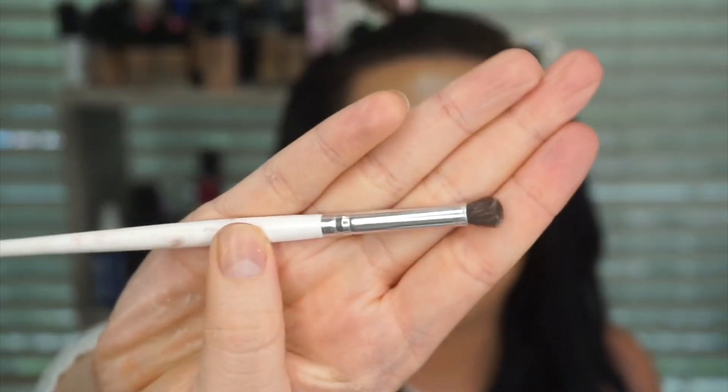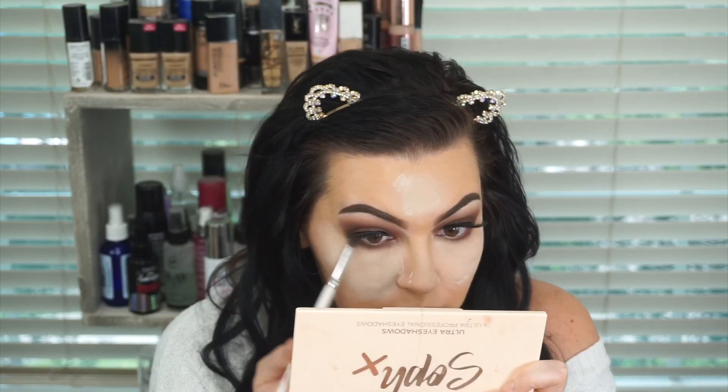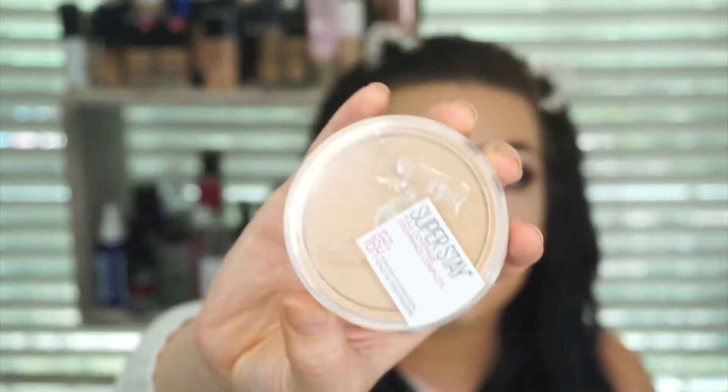For the lower lash line I love this little brush — it's the e.l.f. eye crease brush. It's super tiny but very dense and I love it for my lower lash line, especially when I'm doing a smoky look. For an all-over powder, I'm using the Maybelline Superstay in shade 312 Golden. Love this powder.